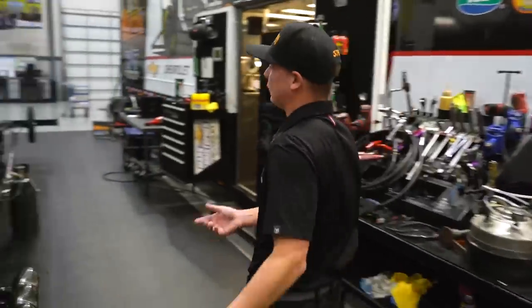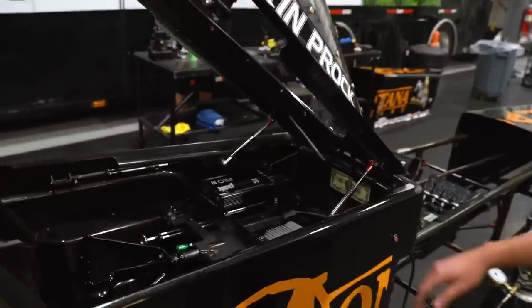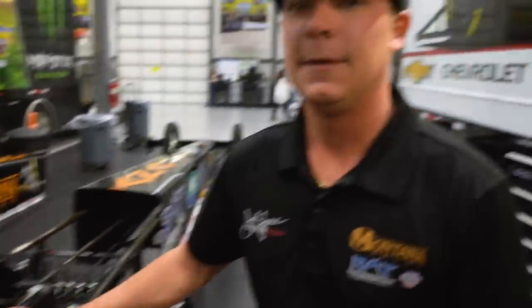This is my top fuel dragster. You guys can get a close-up look at what my office looks like. We spent a lot of time over the off season making this thing as nice as it possibly could be, and she came out like jewelry — definitely proud of this thing.